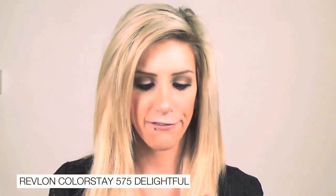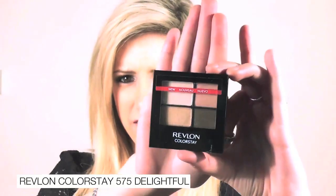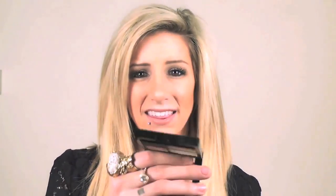A product I haven't been loving very much is the Revlon Colorstay. This is a quad and it's in 575 Delightful. The colors are really nice and I was really excited because this is the perfect kind of neutral palette for spring and an everyday kind of look. But they honestly are so not pigmented, it's a little bit ridiculous. When you swatch it on your finger it's fine, you can tell that there's color, it's a little bit chalky as well, but then when you try it on your eyes it literally is like you're putting on nothing.